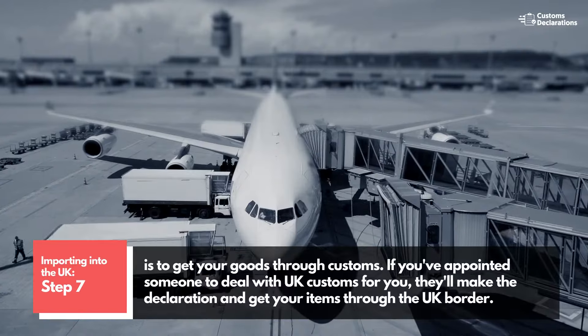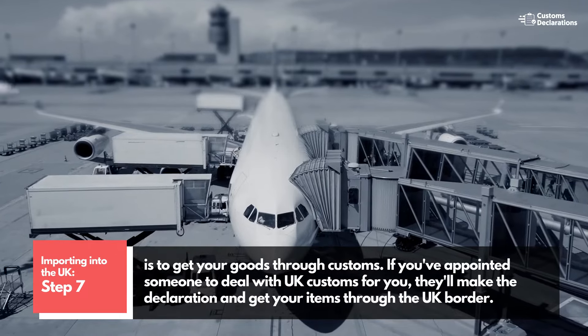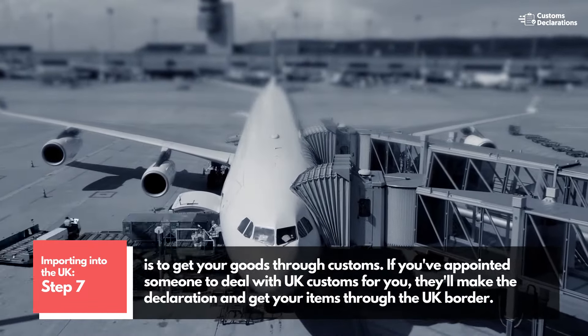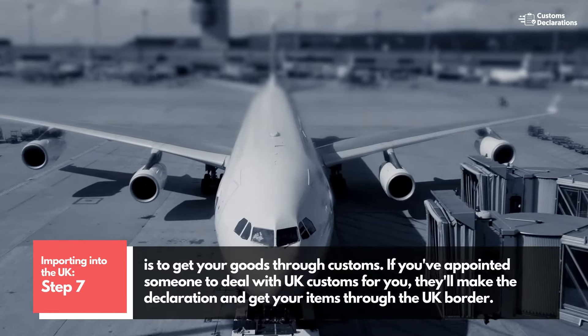Step 7 is to get your goods through customs. If you've appointed someone to deal with UK customs for you, they'll make the declaration and get your items through the UK border.